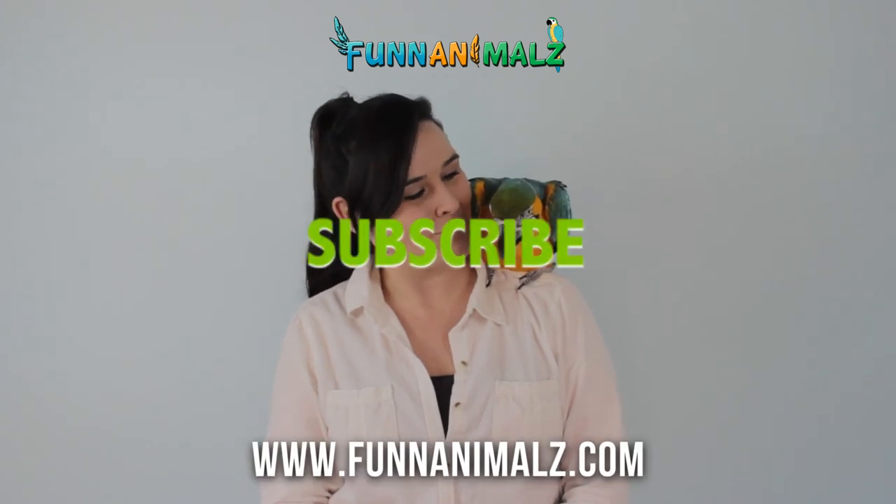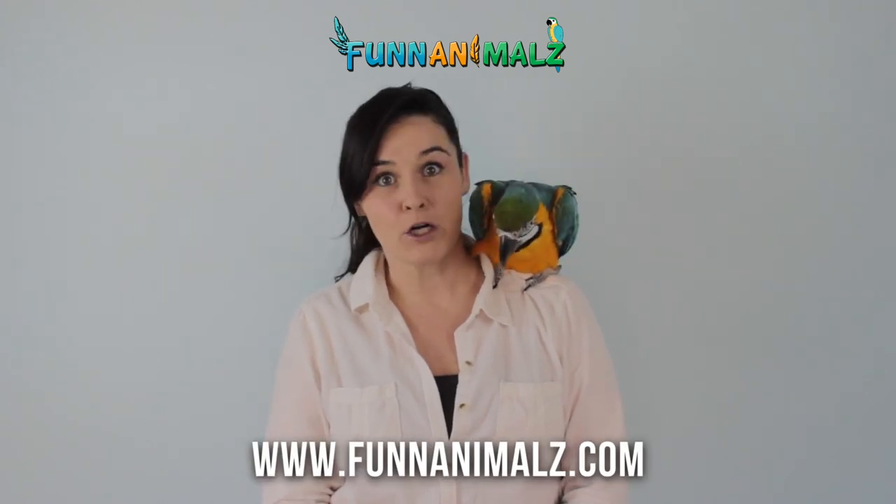And you guys can help us by helping pangolins. Thanks guys, have a great day! Bye bye — you pooper!